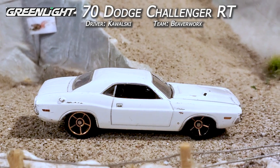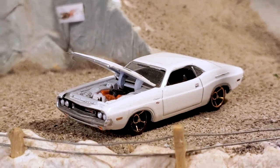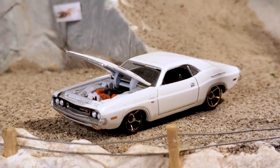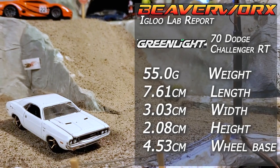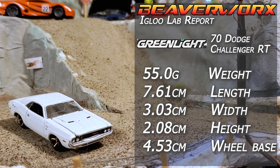Greenlight '70 Dodge Challenger RT, from the Greenlight Hollywood Series. Yes, this is the Vanishing Point 1970 Challenger, and we got the Hot Wheels FTEs under it as well — Kowalski's main ride.